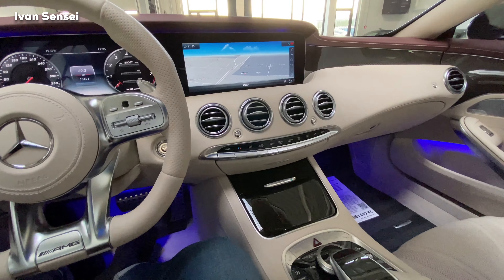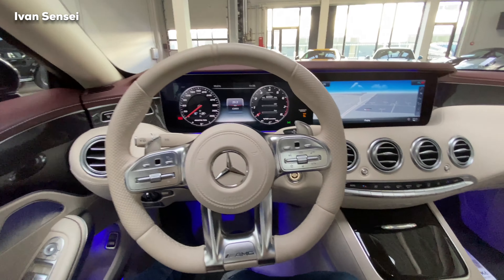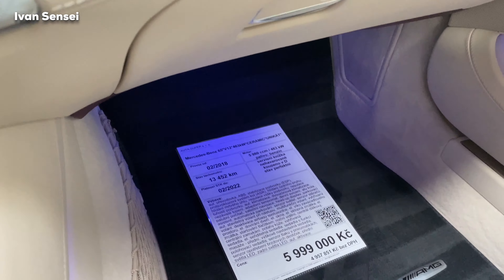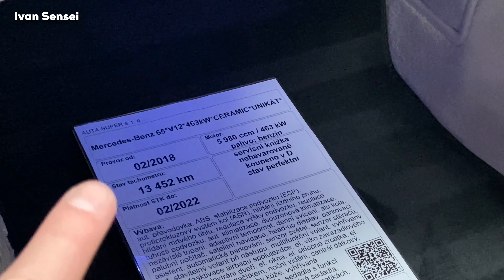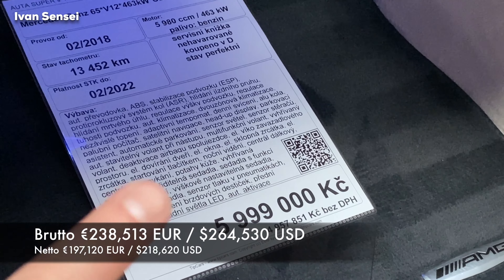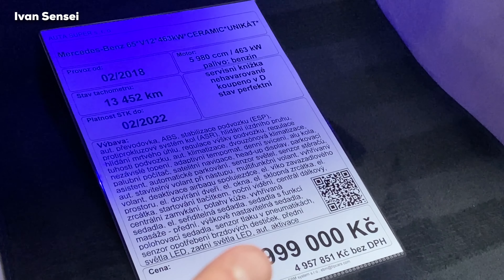I don't know if this is my favorite or the GT 4-door, but I would probably take this because of the V12 — there will be no more V12, which is sad. I would buy this car definitely. This is the spec sheet for this car if you're interested: it has only 13,000 kilometers, that's around 8,000 miles, it's a 2018 and the price is here. I'll put the direct conversion — this is the brutto and this is the netto price.